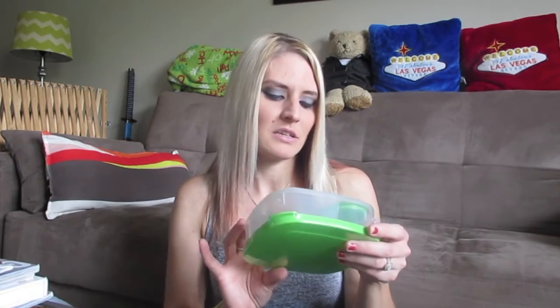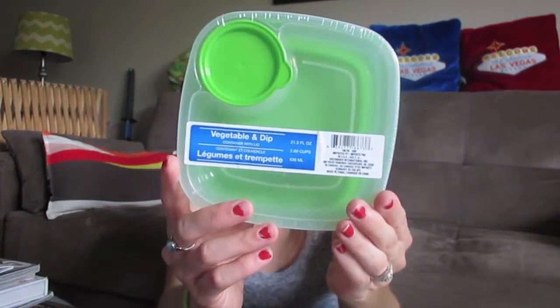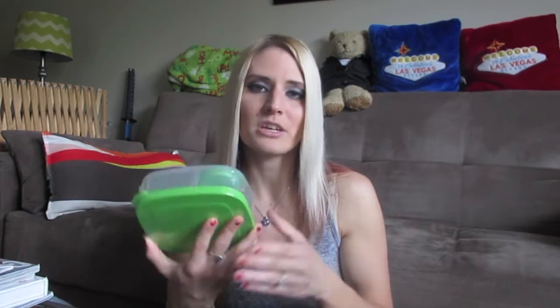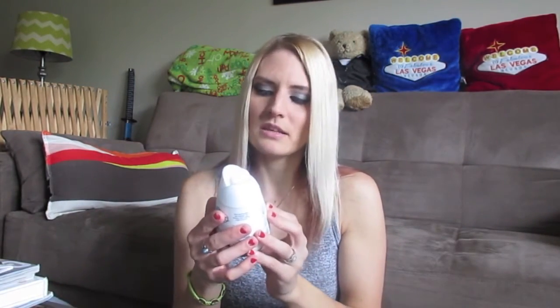I didn't really need any storage stuff, but I did pick up this vegetable and dip container with lid. It's really cool — it's got a separate little cup for dip, caramel, or yogurt, and a little section for snacks or vegetables. I'm about to start my externship in medical assisting and will probably be taking my lunch a lot, so this will come in handy. It's also great for cutting up fruit or veggies and keeping in the fridge for a snack.